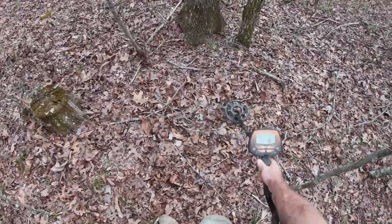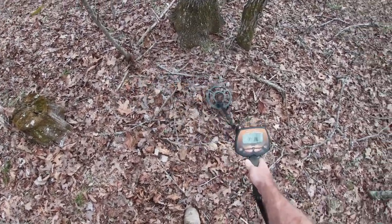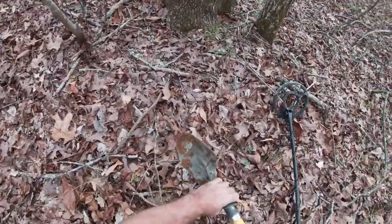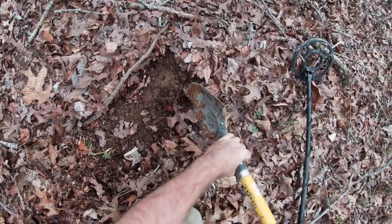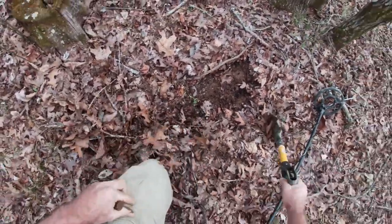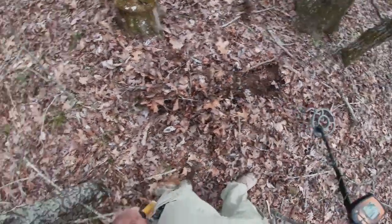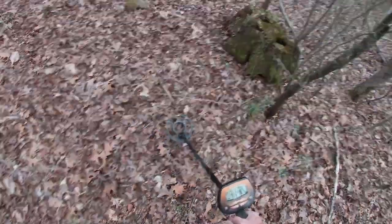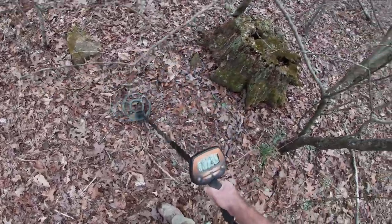Got my next target here. I've dug up a couple of nails, a couple of bullet casings - trying to conserve the battery on the GoPro, it's getting kind of low. Let's see if I can dig this real quick. Shot shell. All right, on to the next target.